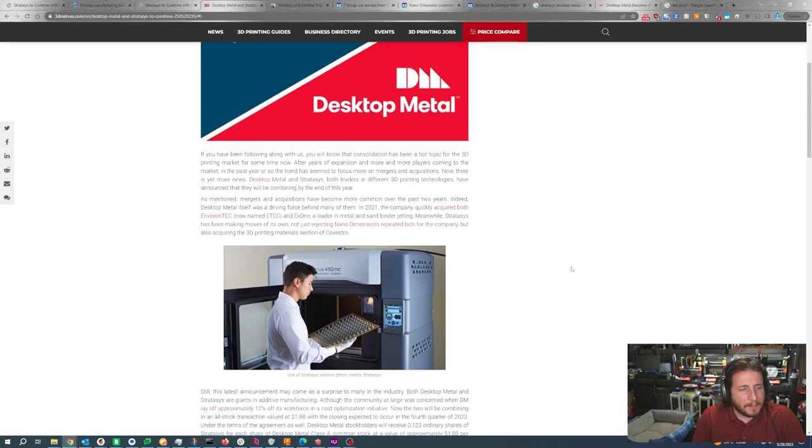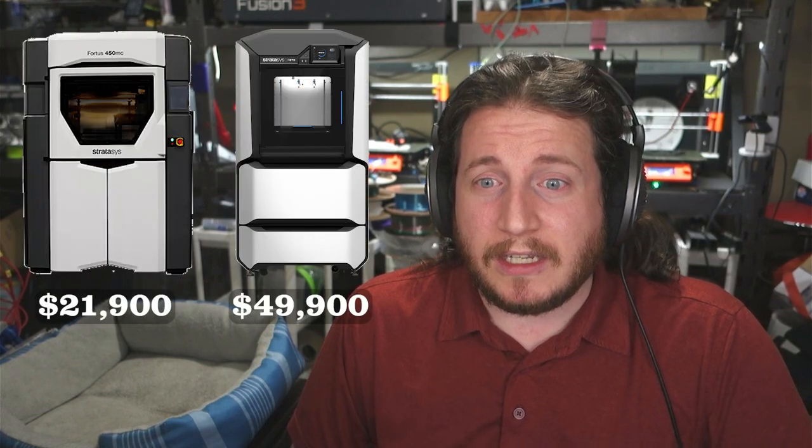They have gobbled up companies like EnvisionTech and X1, but Stratasys has become kind of quiet. And Stratasys is known for certainly not being the cheapest on the planet — just look at the price of a Fortis 250, or even an F370, which you could compare to a Fusion 3 F410 that is like one tenth of the price and still a more than usable machine.